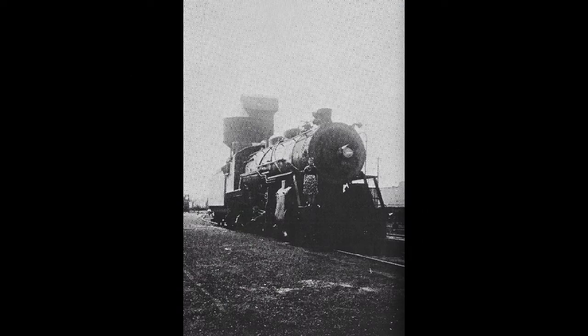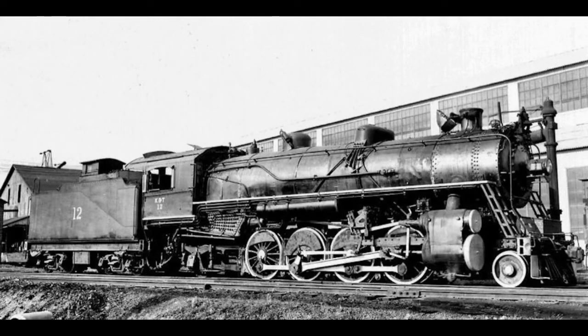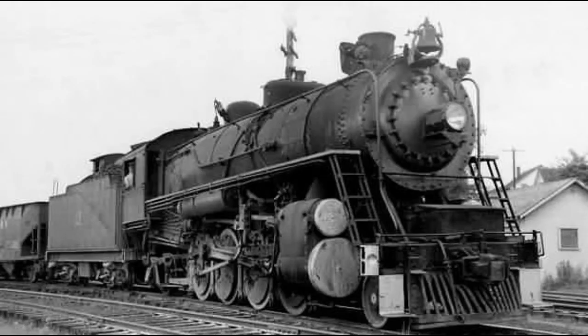Southern Railway 4501 was built in 1911 by the Baldwin Locomotive Works and used for freight service. In 1948, it was sold to the Kentucky and Tennessee Railway. During its time on the K&T, the locomotive was used to haul coal.